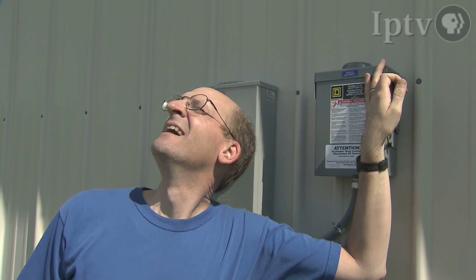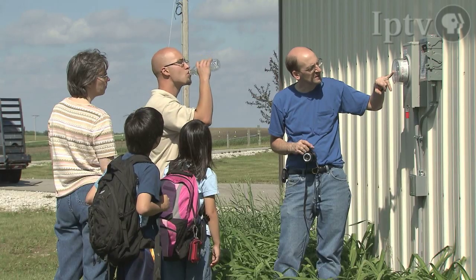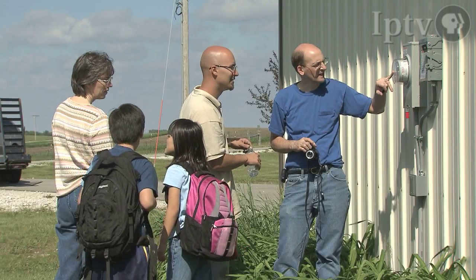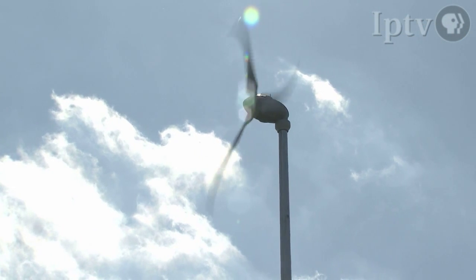Clough realizes he is a pioneer in small wind power generation and readily embraces his role. "Someone's got to take the chance. Someone's got to be the first. Someone's got to help out in that little way. That's where I've also come from, beyond the economics — here's my little part." For Market to Market, I'm David Miller. We'll see you again tomorrow.